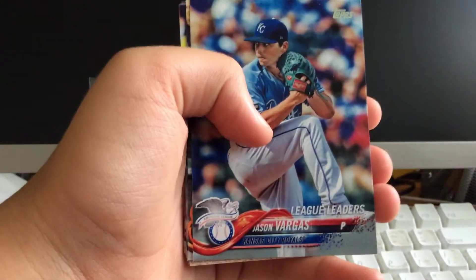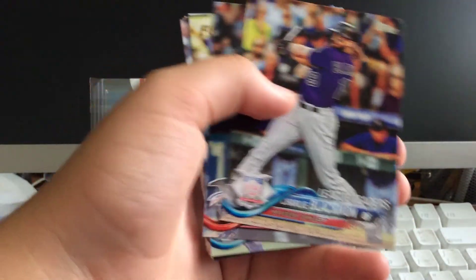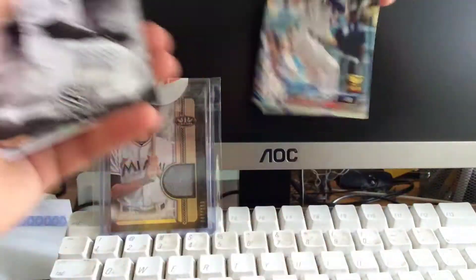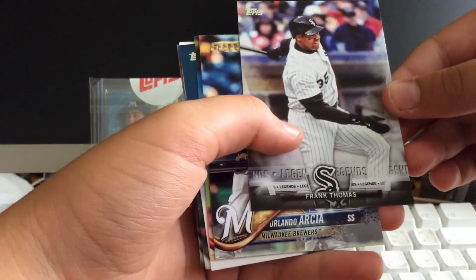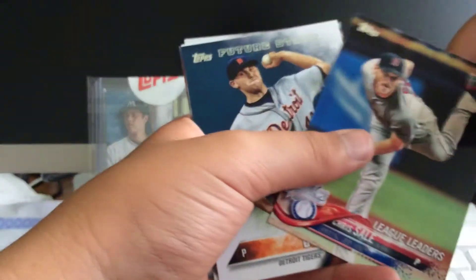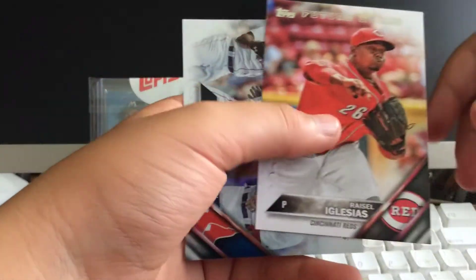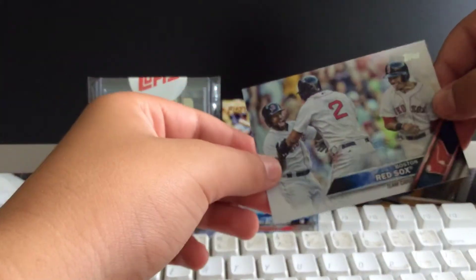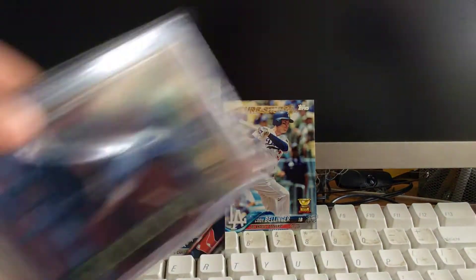That's sick, thank you. Jason Vargas League Leaders. Trey Mancini cup card. League Leaders Charlie Blackmon. Jose Altuve. Bellinger cup — that's a cool one. Frank Thomas Legends card. Orlando RCA Future Stars. Chris Sale League Leaders. Future Stars Matt Boyd. Joey Votto. Bryce Sale Iglesias Future Stars. And a Red Sox team card. And this is a Fractor — I like that.